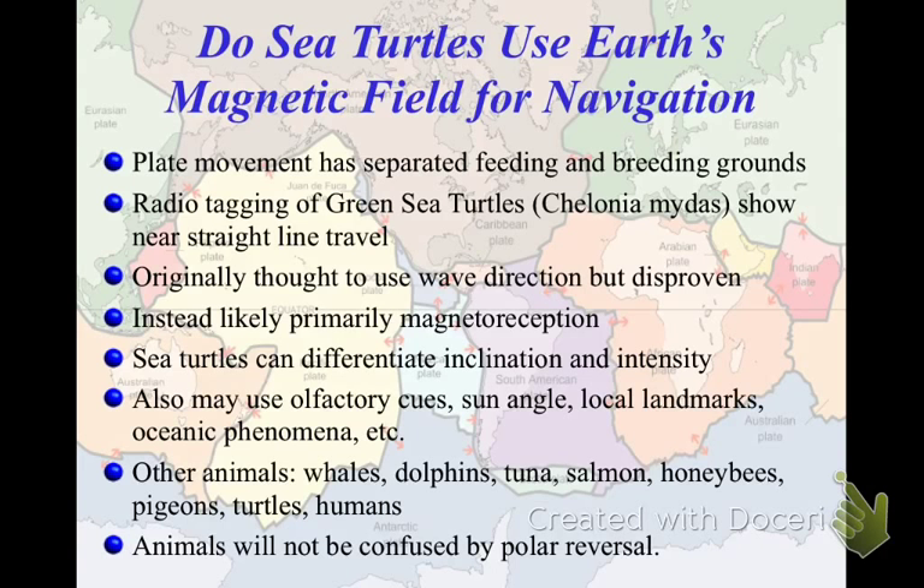Biologically, a bunch of animals use the magnetic field. In oceanography, we're going to talk about green sea turtles. Sea turtles live in the open ocean but must return to coastal areas to feed and to breed, and some are extremely specific about where they return. Green sea turtles, which are very location-dependent, travel in a near straight line. People used to think they followed currents or waves, but currents migrate a little and waves change direction a lot. Through radio tagging, we've seen that green sea turtles move in a nearly straight line, and it's now thought that this is actually magnetic reception.